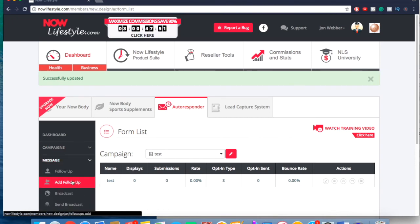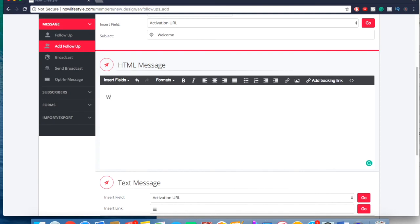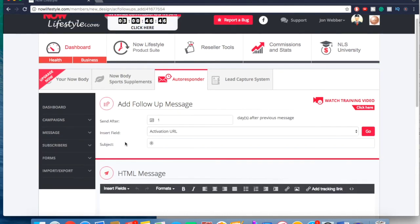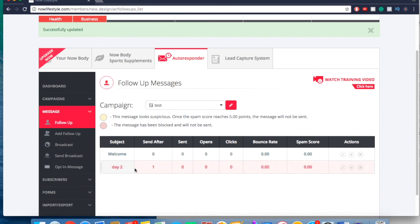After that, go to Messages and click Add Follow-up — this is where you add your autoresponder sequence. Set 'send after' to day zero if you want it to send immediately, add your subject line — let's say 'Welcome' — type your message, and click Add. Now you can see the first email in the sequence: it's the welcome email sending after zero days, meaning right away. To add another, click the plus sign, set it to send after one day, add the subject and message, and click Add. You can keep adding as many days as you want — it's pretty simple.